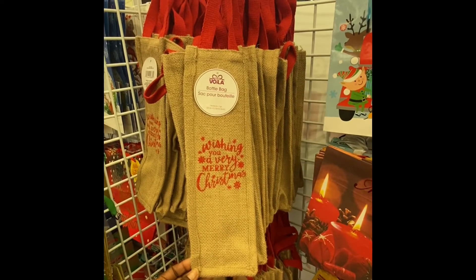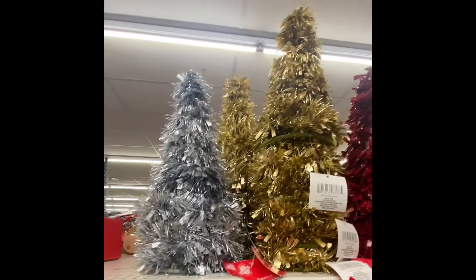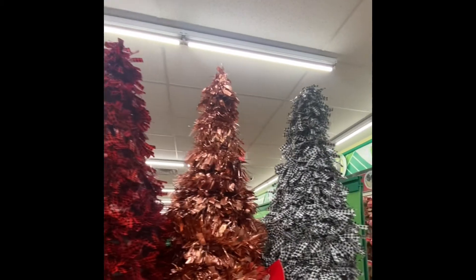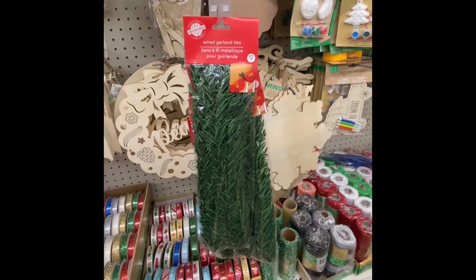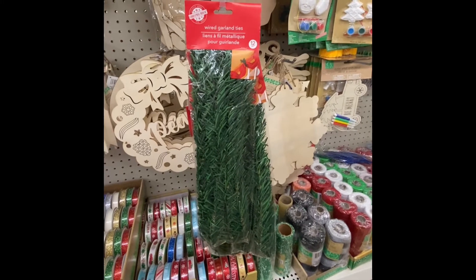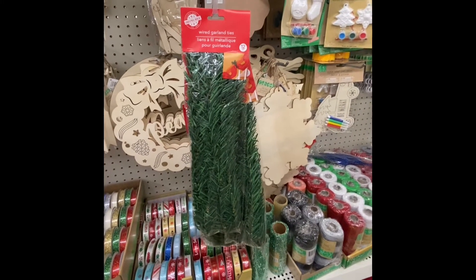Here we have the burlap wine bags — these are nice. Here go these Christmas trees. Look at that gold rose and a black and white checker. Look what finally showed up — the wire garland ties. You get 12 in a pack. These are great — you can use them for everything, definitely for those Christmas trees that you buy from here. Use these to cover the wire.